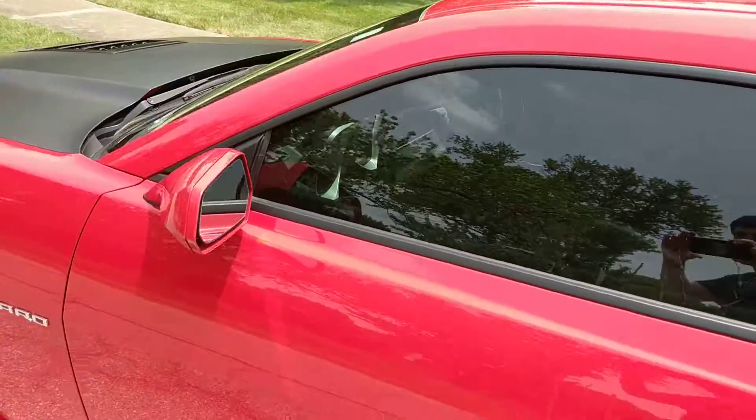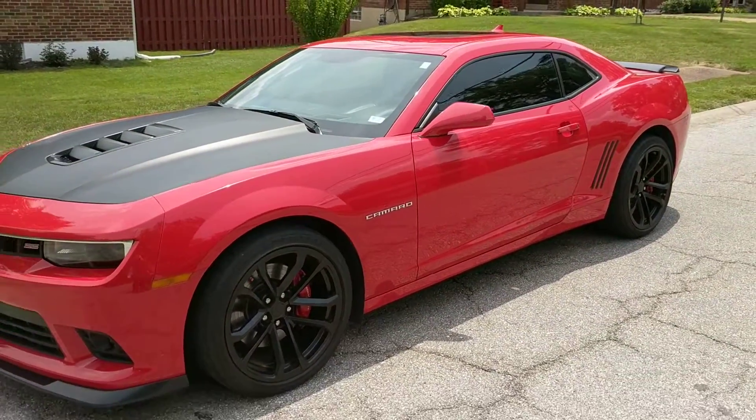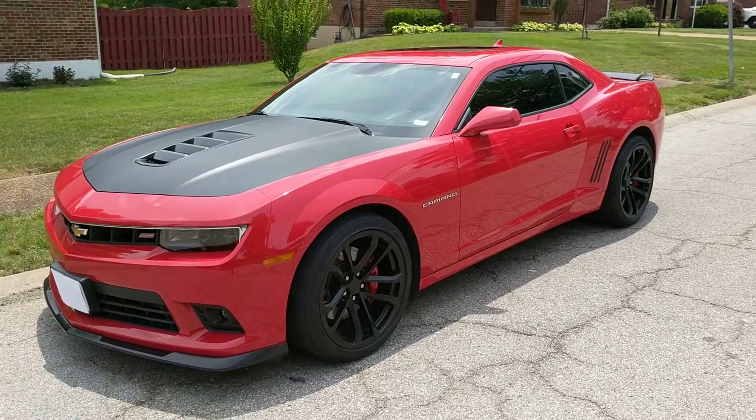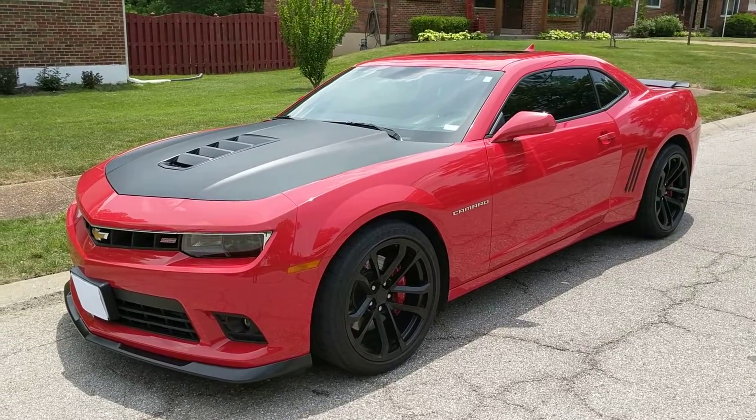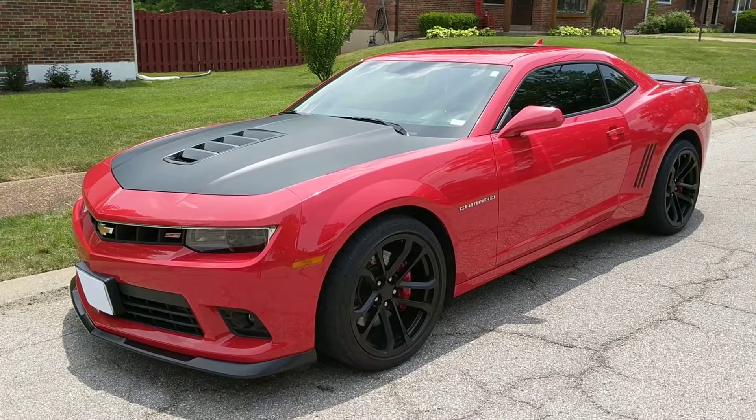And so there you have it. If you would like to learn more about this 2015 Chevrolet Camaro 2SS, please visit us at iautoagent.com. Thank you.